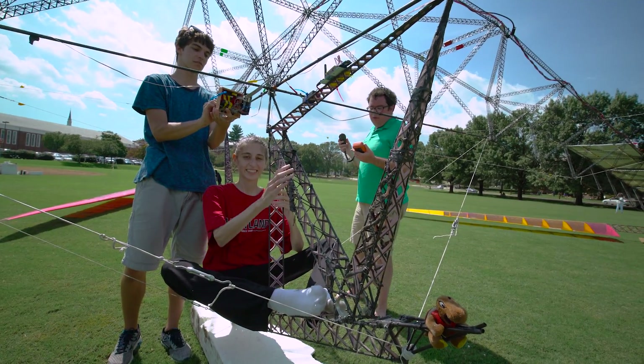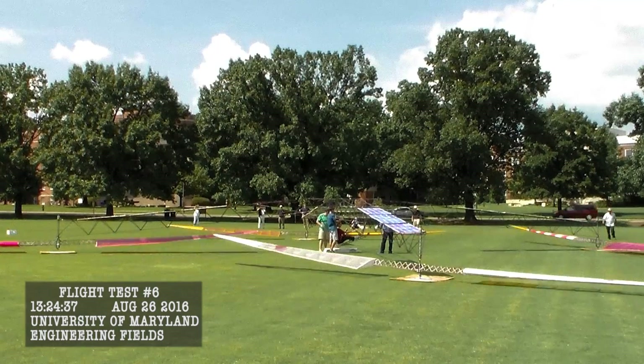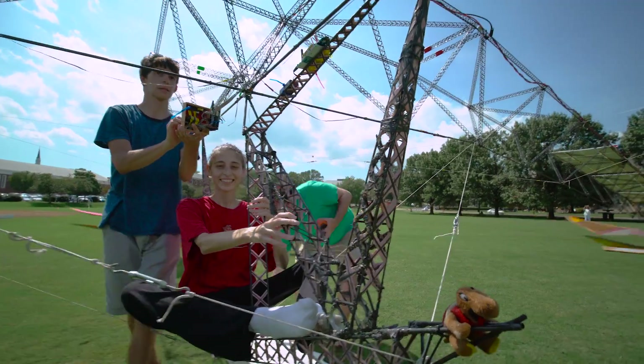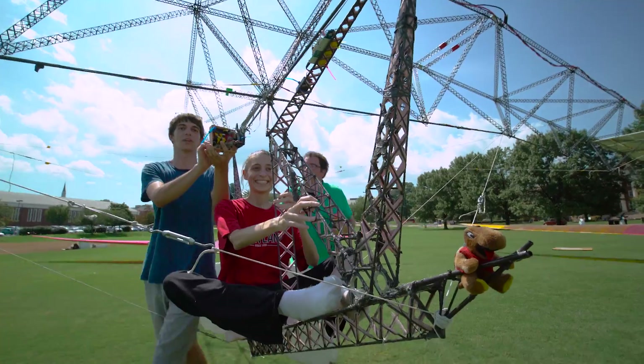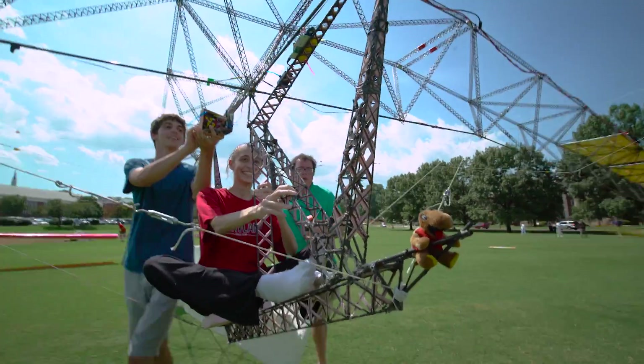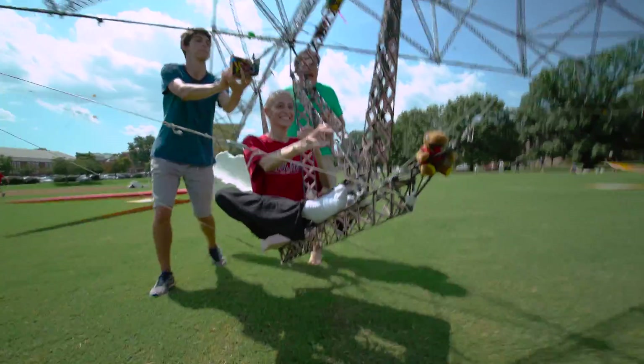Spinning rotors! We're going for a lift! Up and jump! Down!